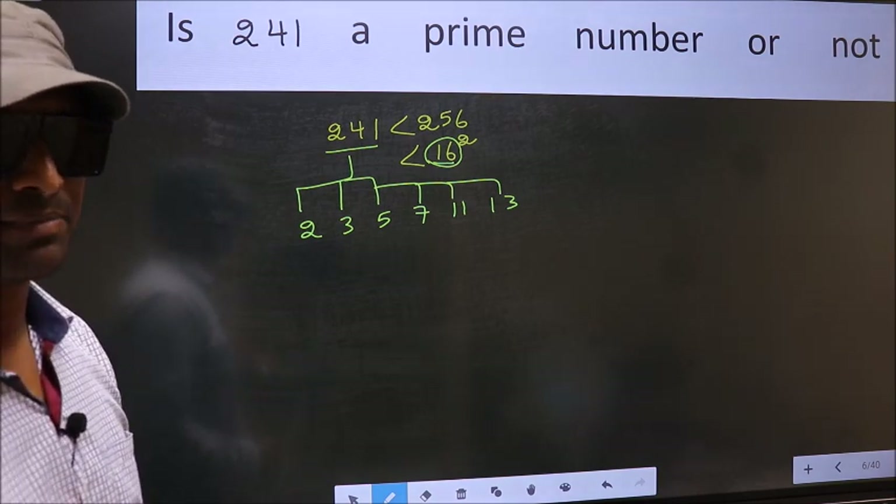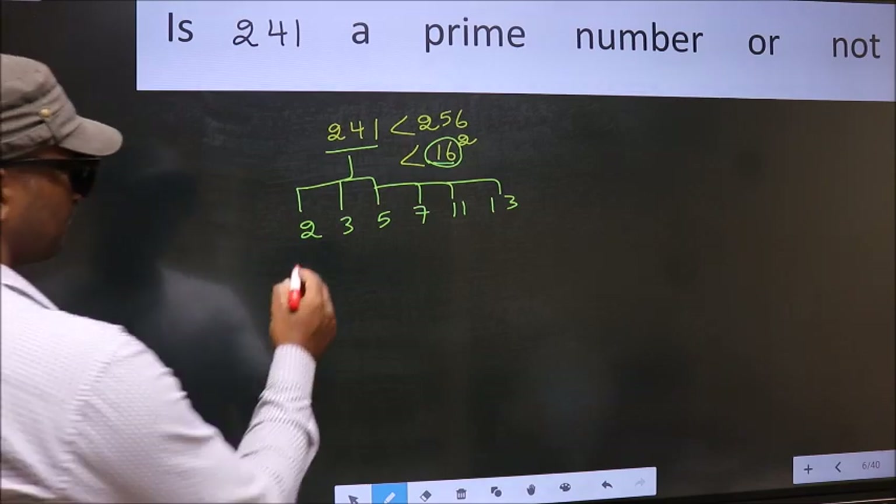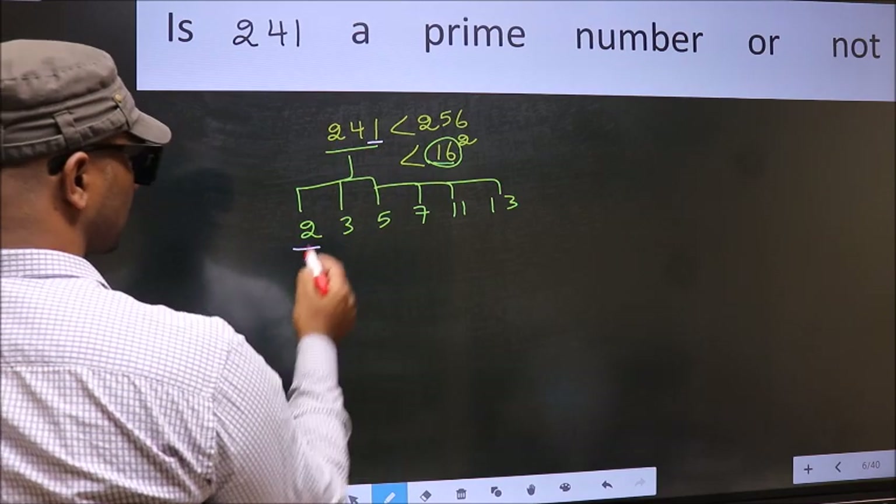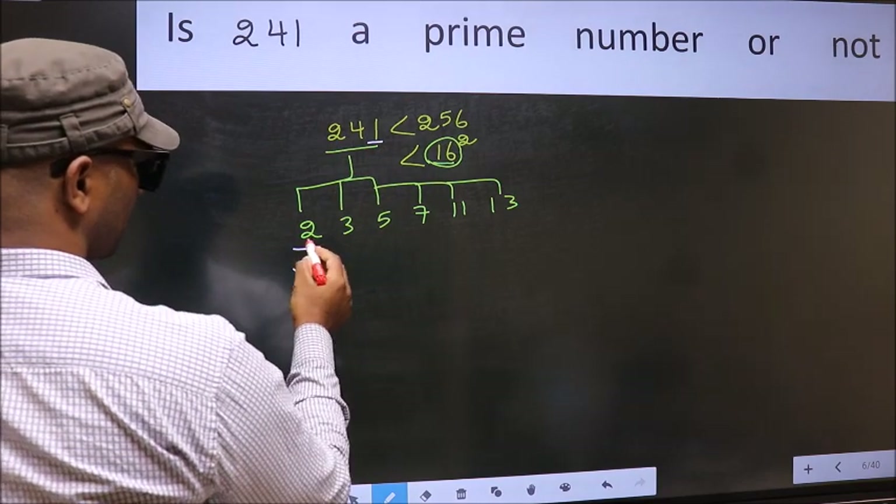Let us check with the divisibility, starting with 2. The last digit is 1, which is not even, so 241 is not divisible by 2.